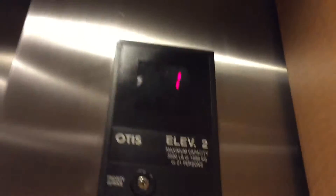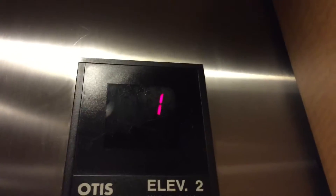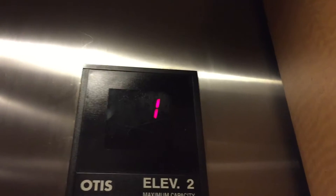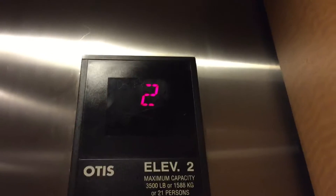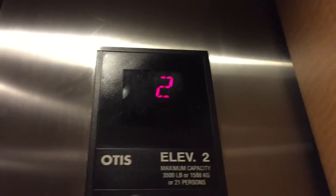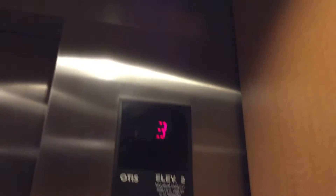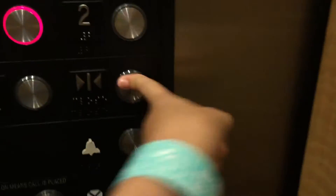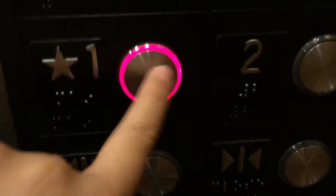Series 6! Oh my god. This is my first Series 6. Wow, they're bouncing. I can't believe I found a Series 6. The little close button works. Very, very slow doors. I still can't believe I found a Series 6. Series 6 buttons. Wow.